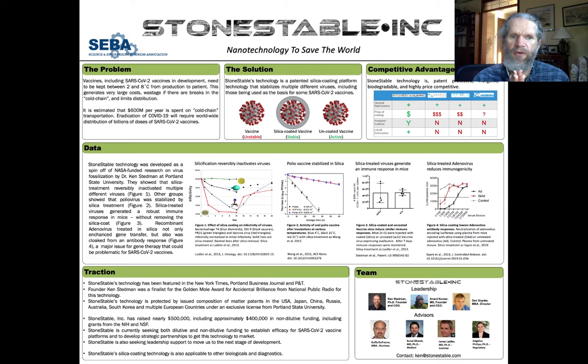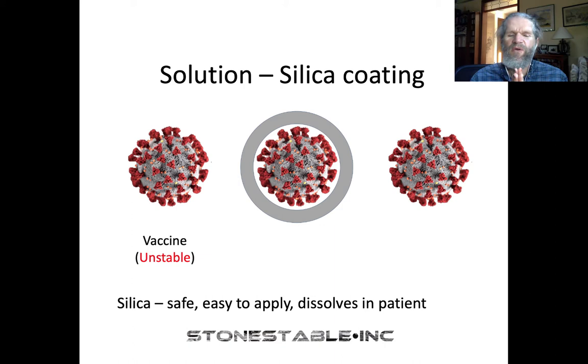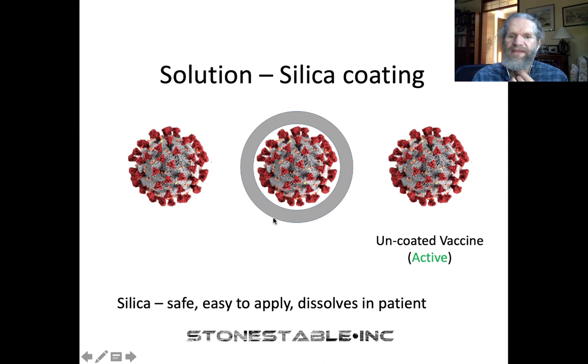The eradication of COVID-19 is really going to require worldwide distribution of billions of doses of SARS-CoV-2 vaccines, particularly into places where refrigeration might not be completely possible. Our solution to this is patented technology where we have come up with a process whereby we can coat viruses reversibly in a silica coating. Basically, this takes an unstable vaccine, gives it a silica coating to make it stable, and then just by putting it into a patient, you get an uncoated, active vaccine.